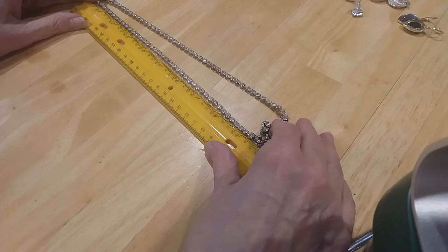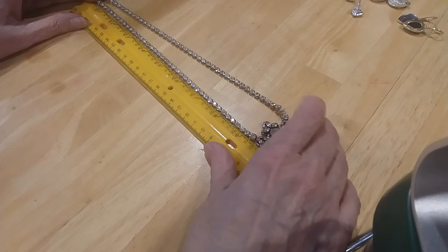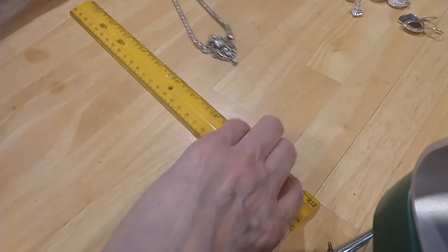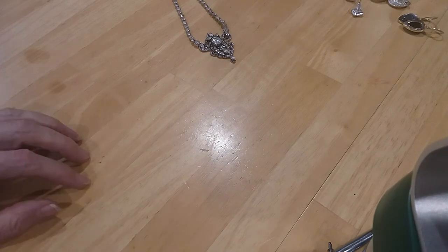I'd say about 18 to 19 inches — nine and a half twice, 19 inches. You want it in the bag or in the drawer? In the drawer.